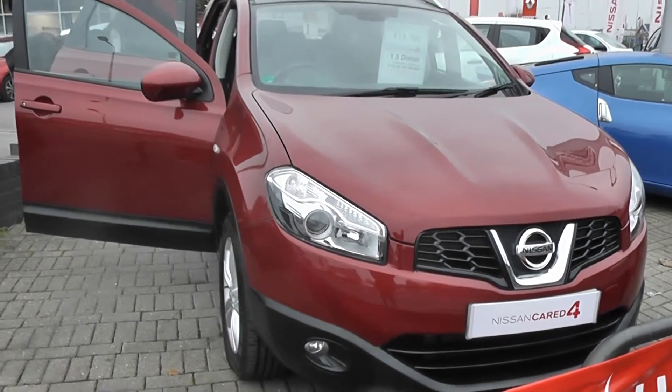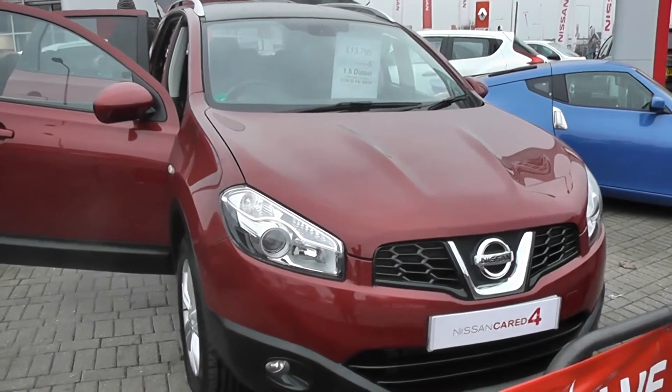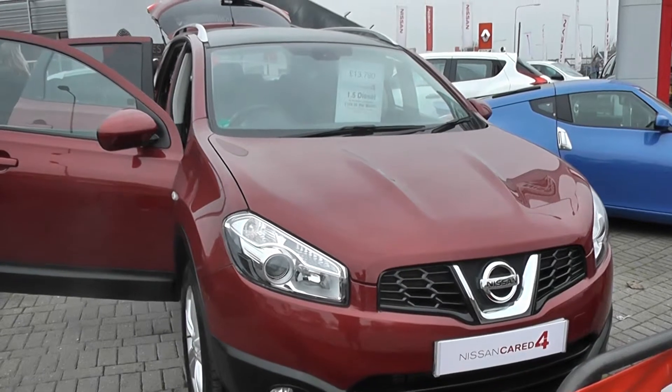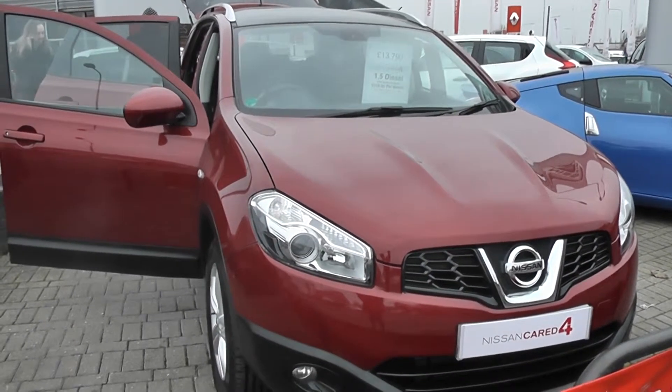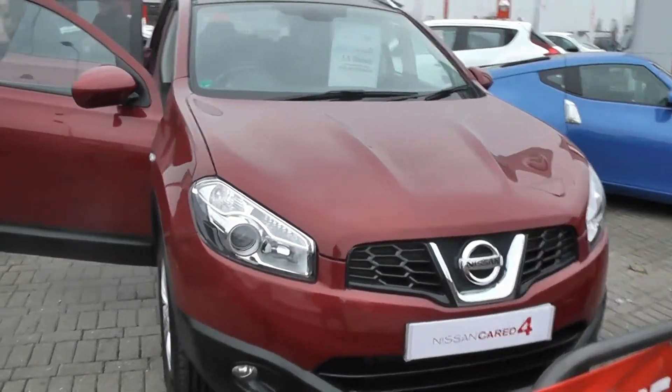Welcome to Wessex Garages Nissan, Hatfield Road, Cardiff. The presentation we have for today is of the Nissan Qashqai Plus 2 M-Tech model with a 1.5 diesel with a manual gearbox, finished in red. It's a three year old car registered on a 60 plate with only one previous owner.